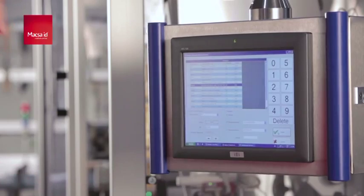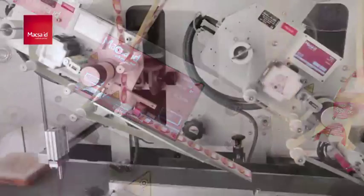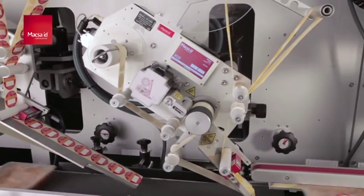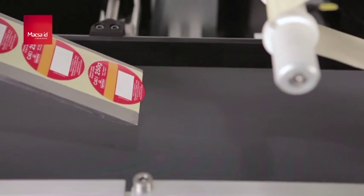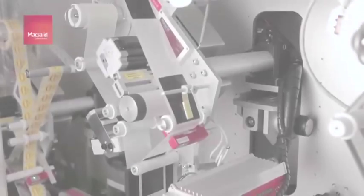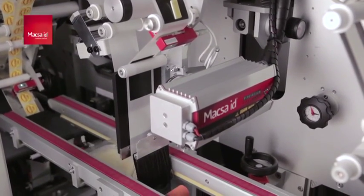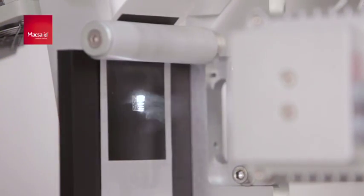Since then, we have been investing a big part of our resources into developing more products and more technologies to mark and code products in production lines, to the point that Maxa is known today worldwide as the leading company to develop faster, more reliable, and more accurate laser systems for marking and coding.